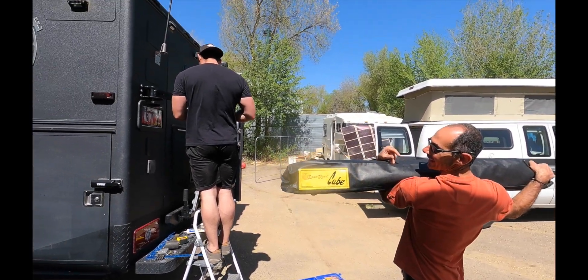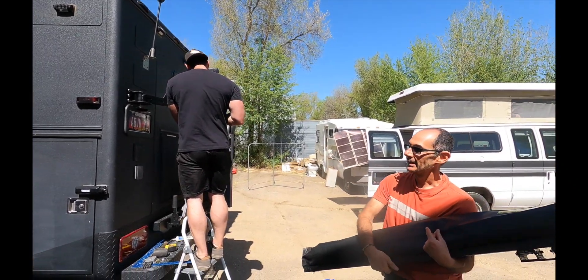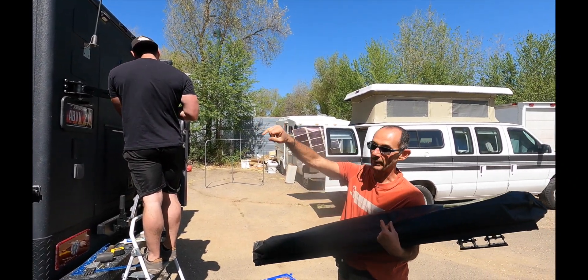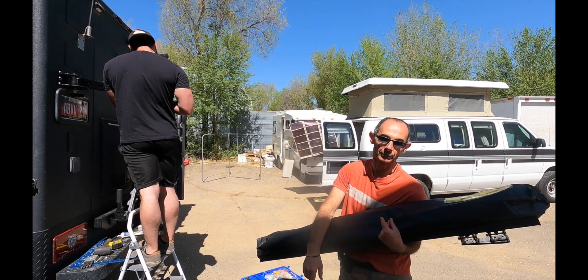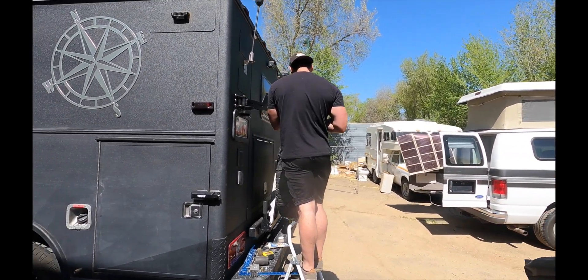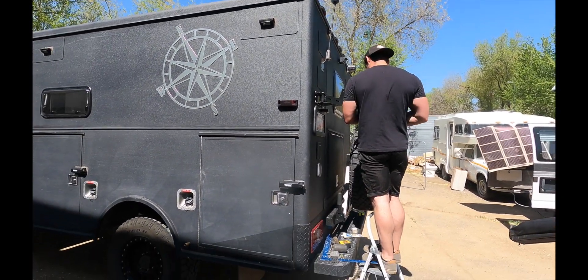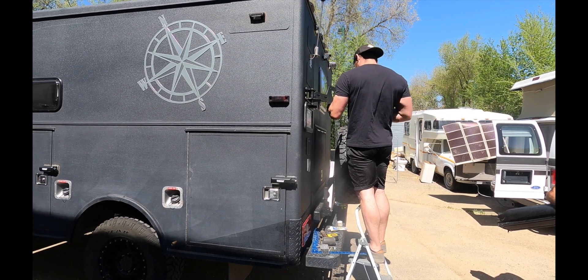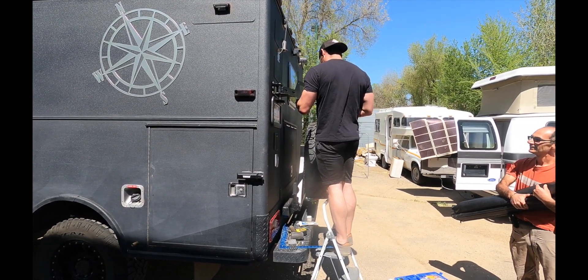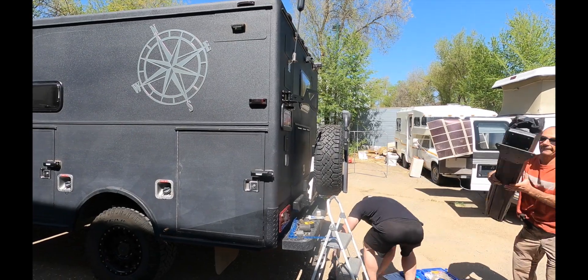You guys came up with this idea and design. Yeah, because we didn't want to add any extra width to the build. So Mike created this mount that's going to hold it vertical, swing it out over to this side, and then you can flip it up horizontal — and that will make it a shower the way it's supposed to be.